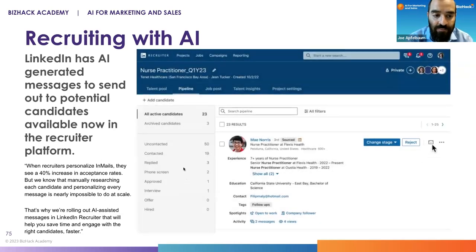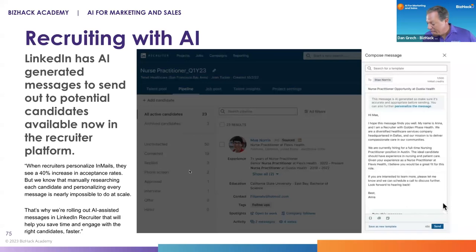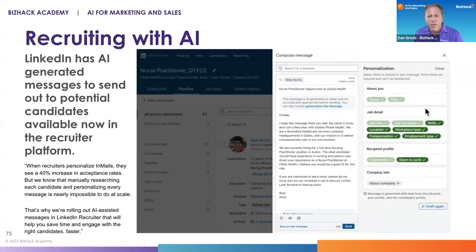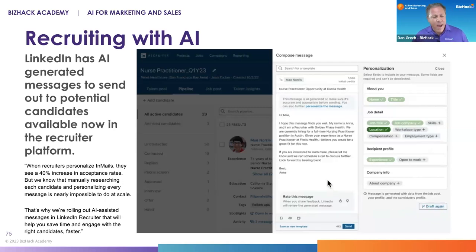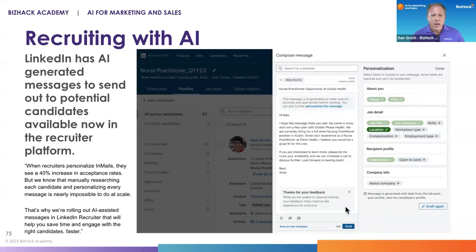These are really powerful tools. LinkedIn started here partly because recruiting is their main moneymaker, and they're also competing with other recruiting platforms that are leveraging AI in a big way. I'd expect that some of the functionality being incorporated into marketing and sales will start emerging in LinkedIn itself over the next couple of months and years.